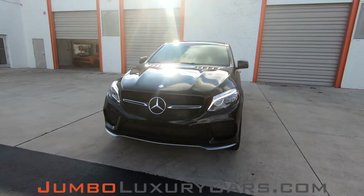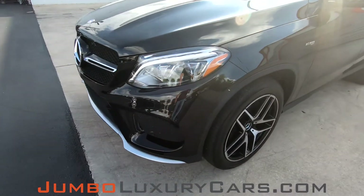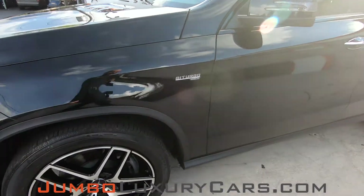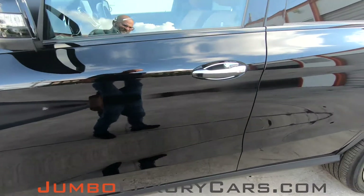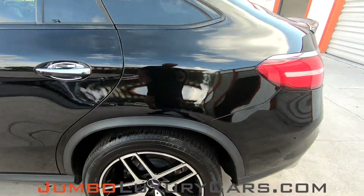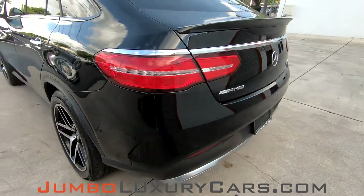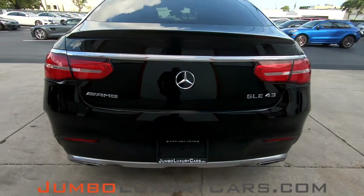First, let's start with the exterior, checking for any scratches, dents or damages that the exterior may have. So far, the driver's side is absolutely clear of any scratches, dents or damages coming into the back section of the vehicle here.